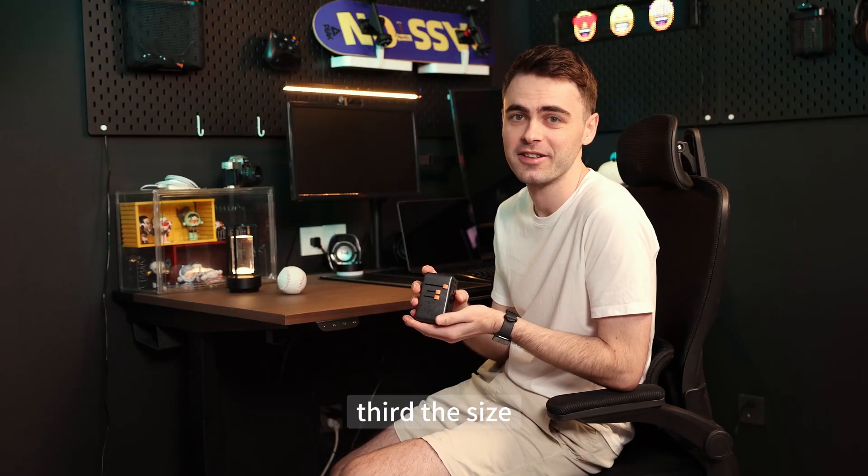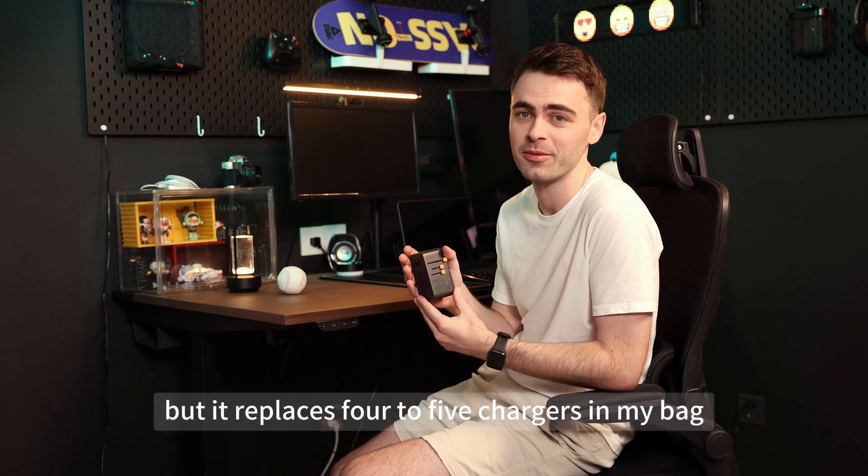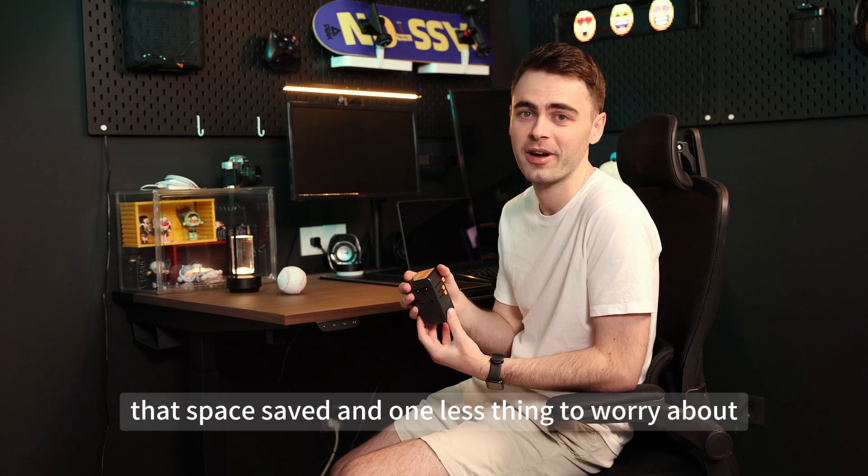Third, the size. It's about the size of a tennis ball, but it replaces four to five chargers in my bag. For me, that's space saved and one less thing to worry about.